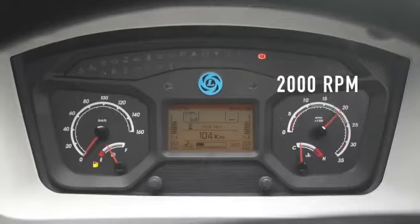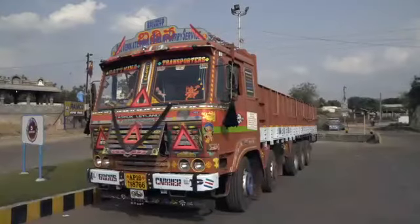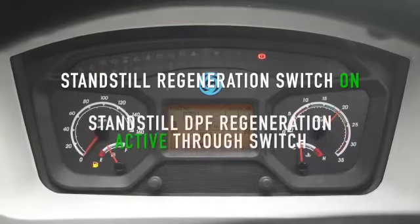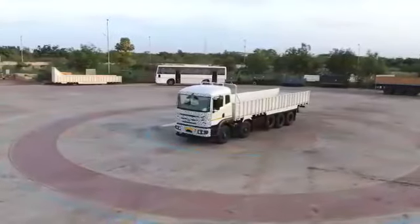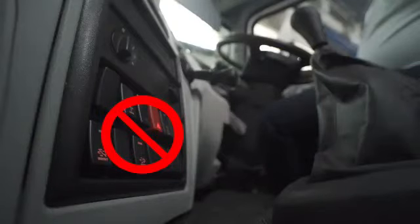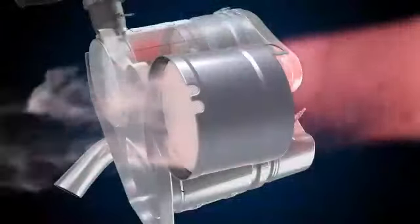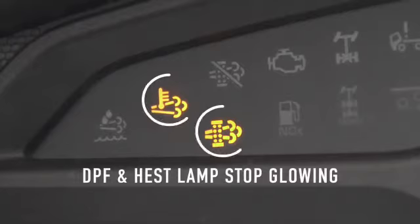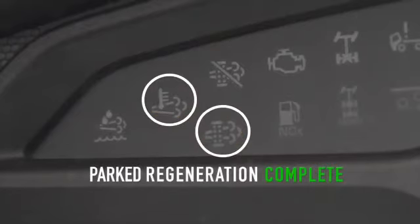Engine RPM will raise to 2000 RPM. If all the steps are followed, the HEST lamp will glow and the LCD screen will display 'Standstill regeneration switch on' and 'Standstill DPF regeneration active through switch', meaning DPF cleaning has started. While this is in process, do not press the clutch, brake, accelerator pedal, or any other switch on the dashboard, as the regeneration process will stop. Allow the regeneration to complete. Once the deposited soot on the filter is burned and the filter is cleaned, the engine RPM will go back to idling RPM. The DPF lamp and HEST lamp will stop glowing, indicating that parked regeneration is complete.